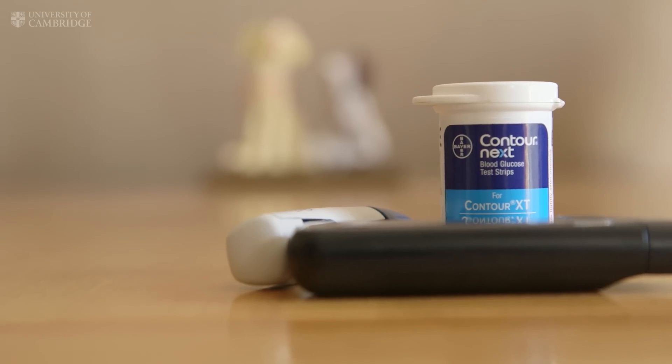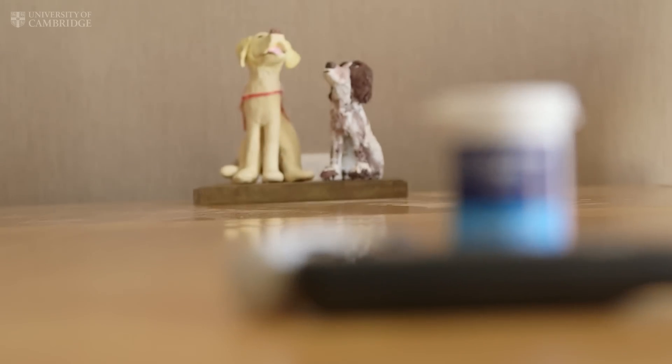I'm Claire Pestfield and I've got type 1 diabetes. That means my body is unable to make insulin, which regulates my blood sugar level. A hypo is when my blood sugar drops too low, and I can have minor hypos every day.